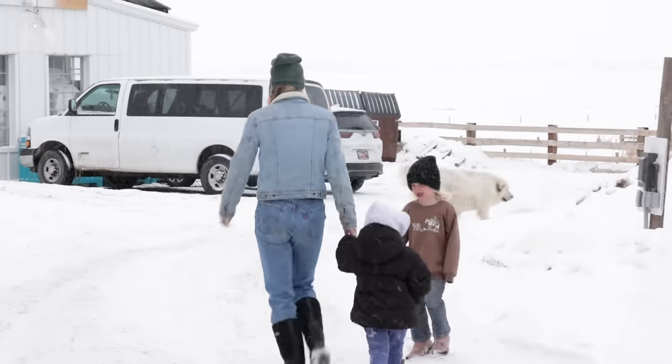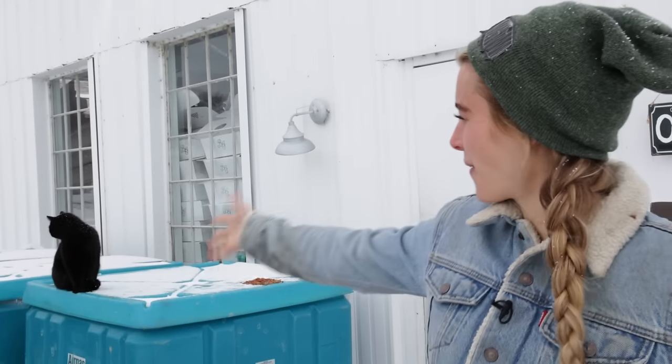We are walking down to our farm store here on the farm where we ship out all our orders — all the meat boxes, sourdough goods, all the things. We're going to give you a more detailed look at what shipping day looks like here at the farm. So let's go. This is the farm store — this is the workhorse on the farm.